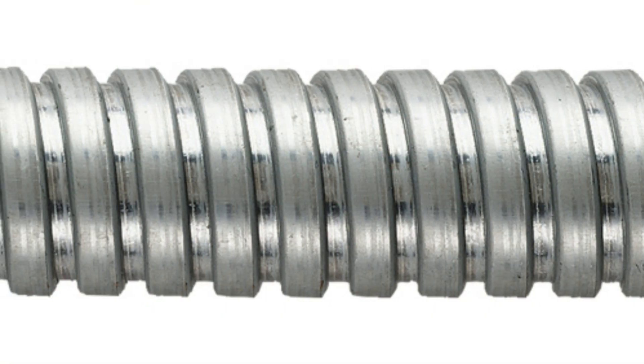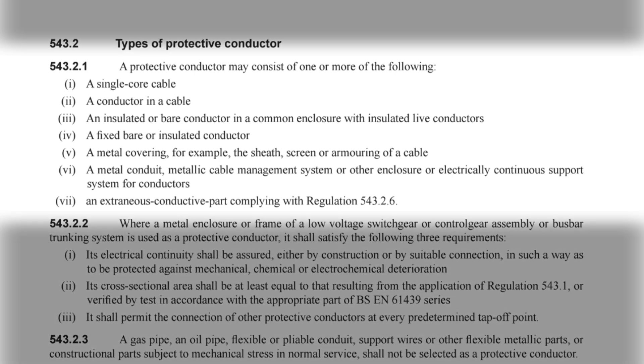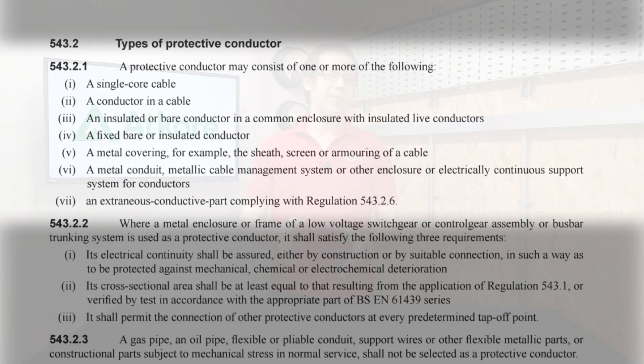However, what if we replace that conduit with a metallic flexible conduit — would that be acceptable as a CPC? BS 7671 tells us what we can use as a circuit protective conductor in regulation 543.2.1. A protective conductor may consist of one or more of the following: a single core cable; a conductor in a cable; an insulated or bare conductor in a common enclosure with insulated live conductors; a fixed bare or insulated conductor; a metal covering, for example the sheath, screen, or armoring of a cable; a metal conduit, metallic cable management system, or other enclosure or electrically continuous support system for conductors; and an extraneous conductive part complying with regulation 543.2.6.